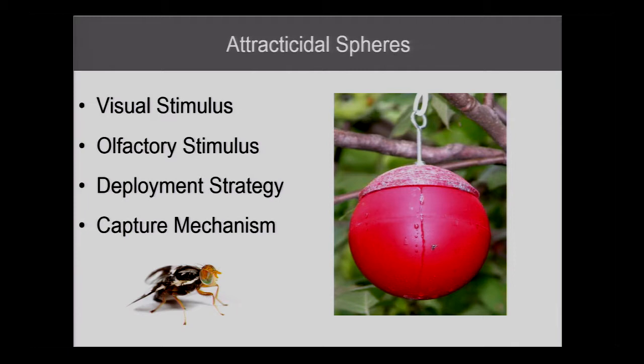Later on, because no one really wants to work with sticky spheres — they get all over you, they're really messy — the Lesky lab developed what we call attractocidal spheres. So instead of being sticky, they have a plastic base and a wax cap. They're also visually attractive to the pests. You can put an olfactory stimulant in the cap, so you have an odor attractant, and we put sugar in the cap which is a feeding stimulant, plus a toxicant.